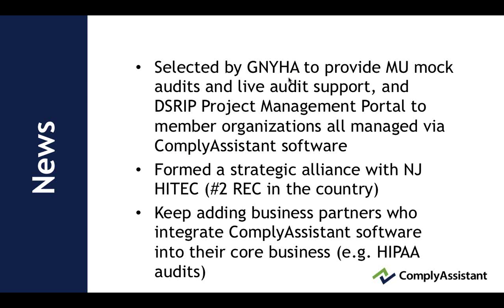Recent company news: we were selected by Greater New York Hospital Association this year to provide MU mock audits and live audit support and district project management portal to member organizations, all of it managed via compliance system software. We formed a strategic alliance with New Jersey HITECH, which is the number two regional extension center in the country, and we continue to add business partners to integrate compliance system software into their core business, for example, doing HIPAA audits.